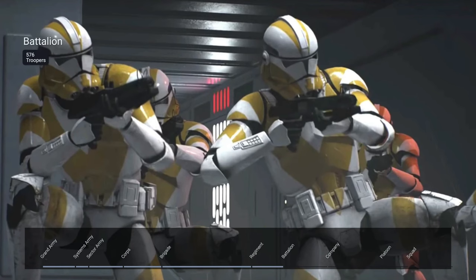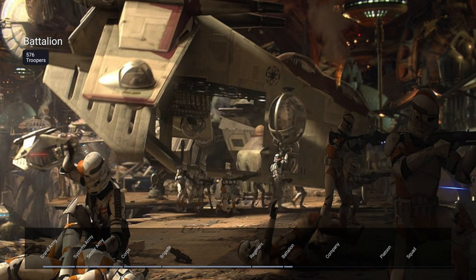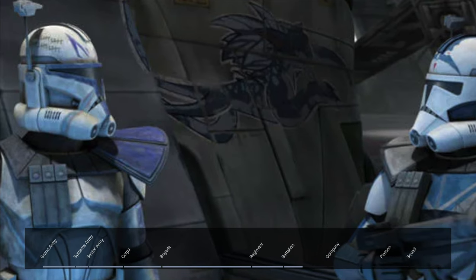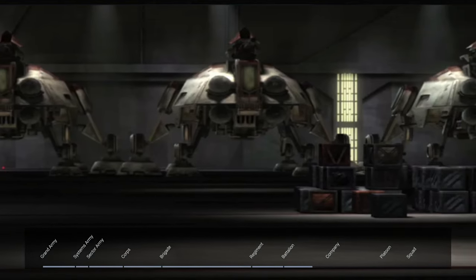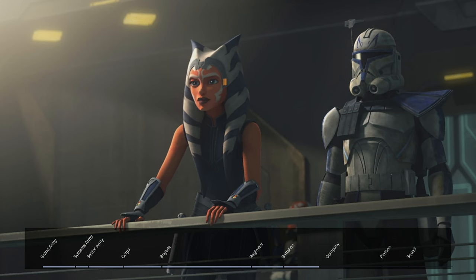Four battalions made up a regiment, and each battalion was 576 troopers. The most popular known battalion was the 212th Attack Battalion, frequently led by Obi-Wan Kenobi and Commander Cody. Battalions were led by a clone battalion commander. This is where the gray area with Captain Rex comes in again, because he leads both the Carnivore and Execute Battalion in the episode Cargo of Doom, which alludes to the idea that he ranks higher than a captain, but it can also be assumed that Ahsoka filled this role of commander.